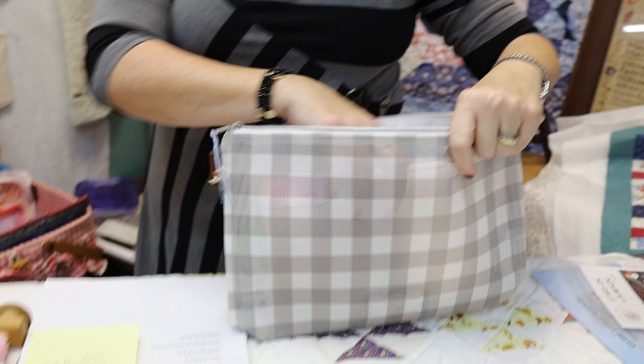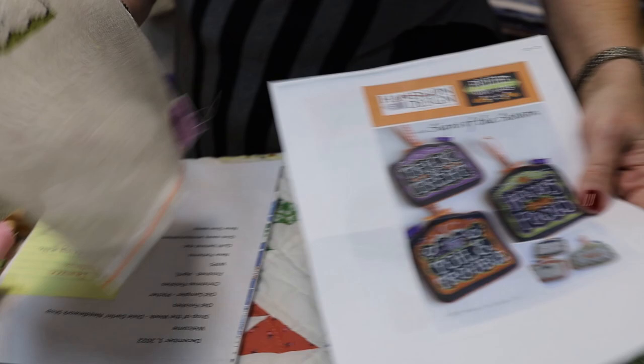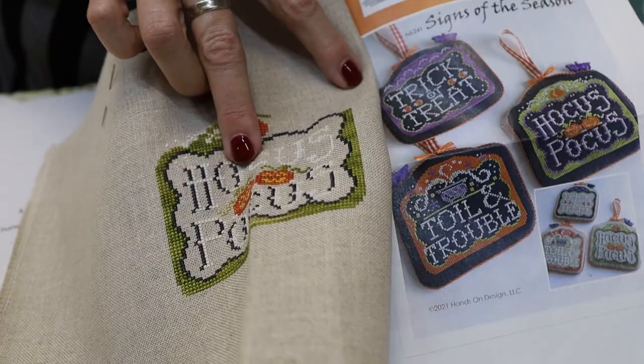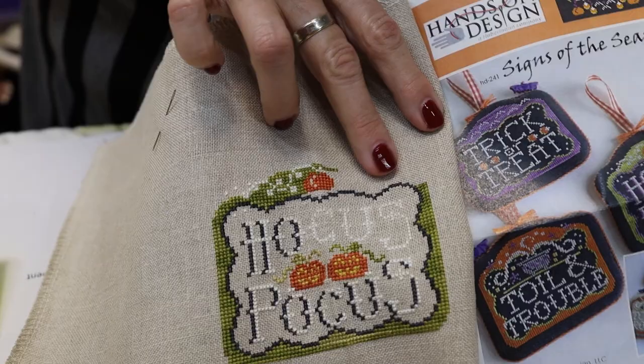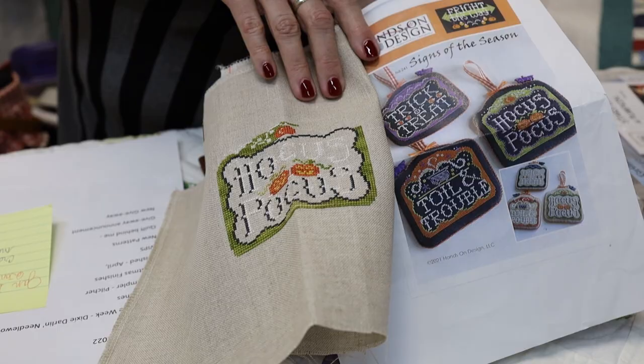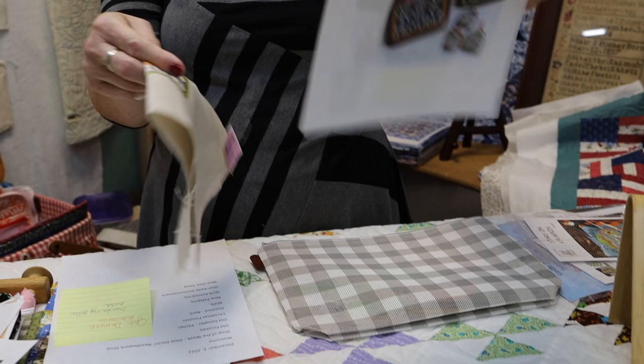Here's Hocus Pocus by Hands On Design. I'm getting really close — I just have to outline the rest of 'Hocus' and finish up the rest, and then I'll be done. I can try to finish it like the model with the little bat button bead things I showed last time. This is called Signs of the Season and it's a fun fabric to work on — 32-count Belfast flax. I got that WIP going well.